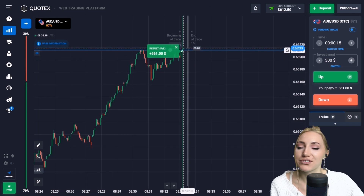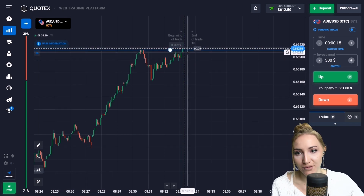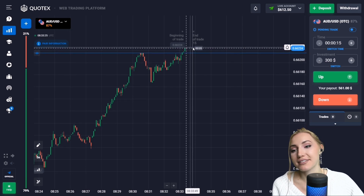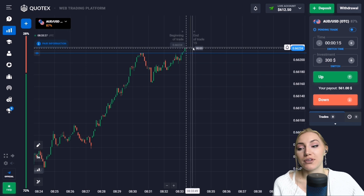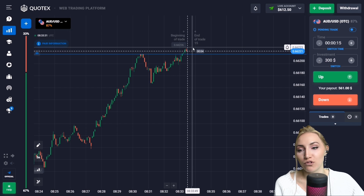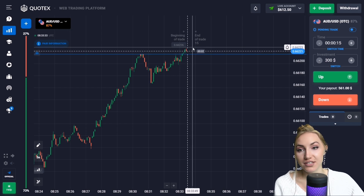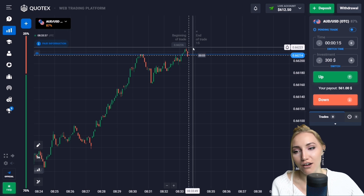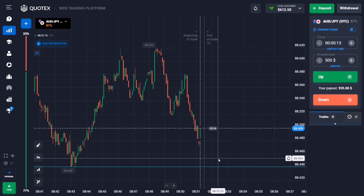Very good — the price reversed from this point, then moved up to the level, so we got the profit here again. This is very good potential for an increase. The price is going beyond this level — we had this upward movement and got our profit. 15 seconds — fair enough for that. Let's keep on trading.